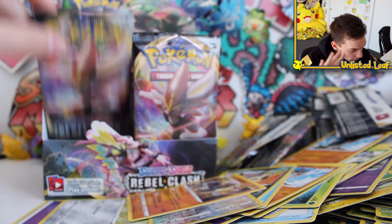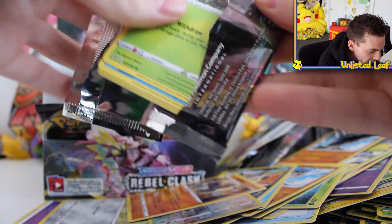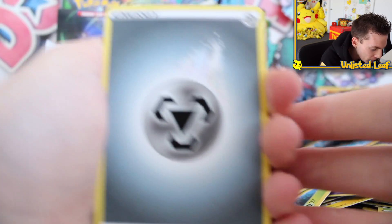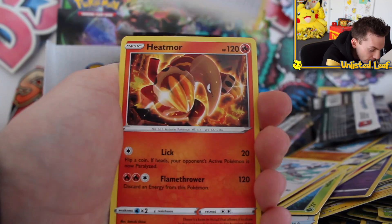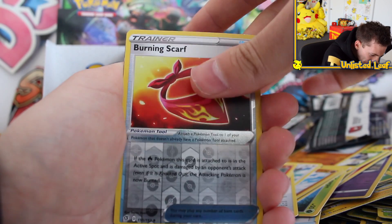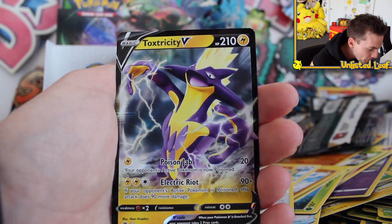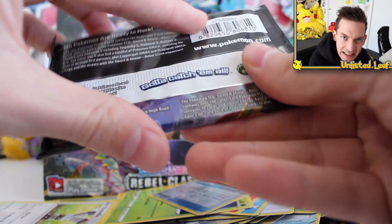Fourth to last booster, and it's a white and green code. We're going to Fireside, Morgrem, Super Scoop Up, Heracross, Farfetch'd, Mr. Mime, Impidimp. And then a Chandelure Holo - I am loving it! Third to last booster. Inteleon on the pack - he just looks epic. All of these Pokemon on the front of the boosters look so cool. I love the new gold text they've got for Rebel Clash. Luxio.